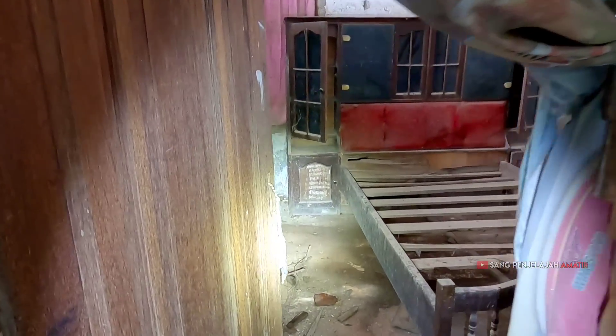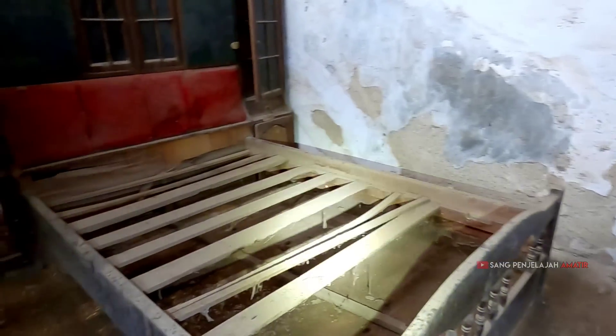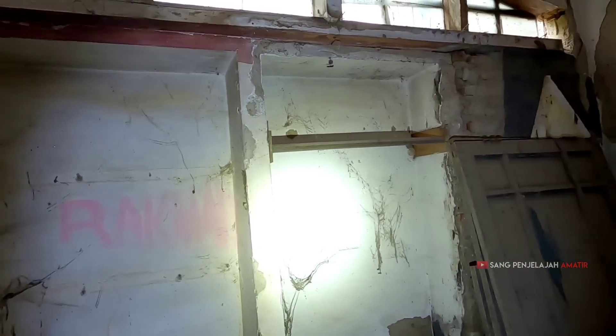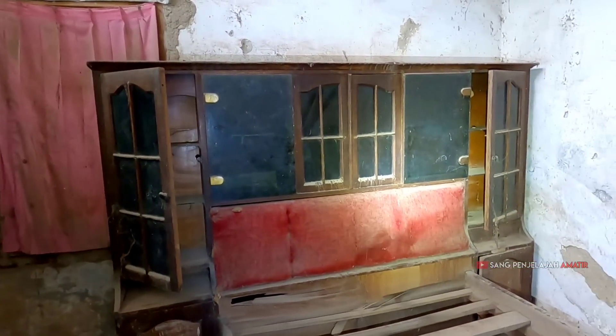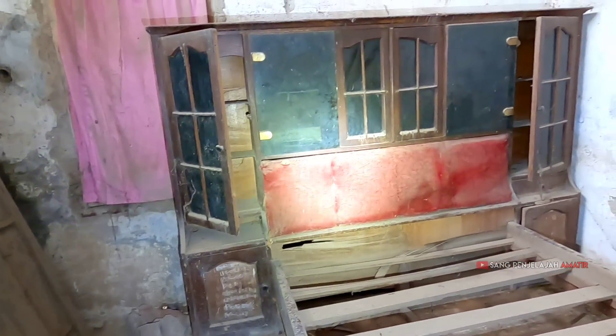Kita masuk ke kamar — Assalamualaikum. Ada ranjang, iya betul. Ini tempat menggantung pakaian tuh. Ranjang kayak gini, dulu sempat ada di rumah — mirip banget ranjang ini.